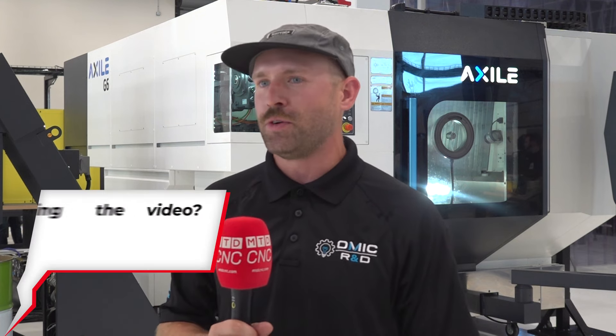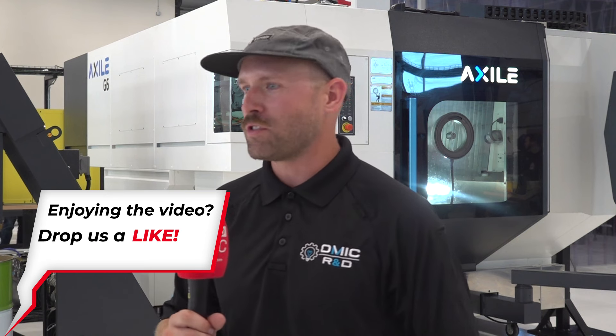We keep throwing a wrench in the system when they think they know something — like taking somebody out of an automatic and putting them in a manual. Once they get comfortable with one thing, we're right on to another. And even if they don't want to get into subtractive, we have so many metrology tools here, full robotic measuring machines, and whole design suites upstairs they can use to basically bring their art to life.